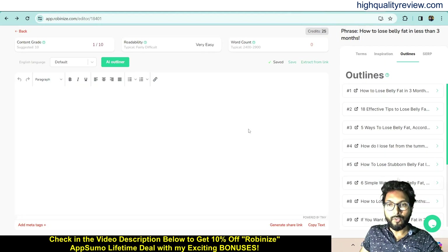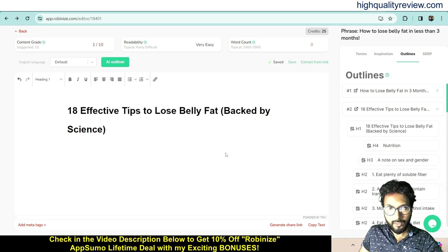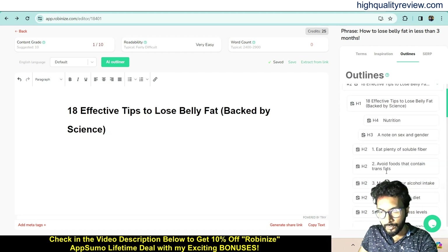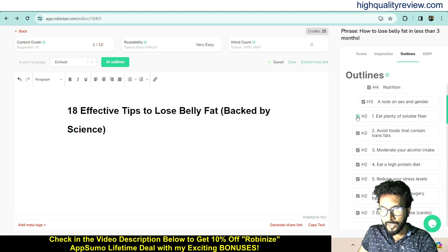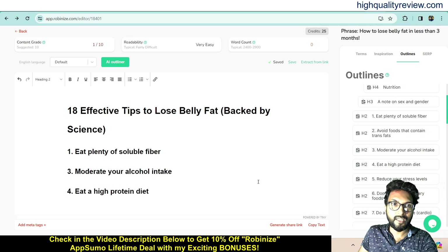If I want to create content on a specific outline, I can do that too. For example, I'll select the outline '18 Effective Tips to Lose Belly Fat.' This becomes my H1 heading. I can then use the H2 sub-headings such as 'Eat Plenty of Soluble Fiber,' 'Moderate Your Alcohol Intake,' and 'Eat a High Protein Diet.' This is how you create your outline and generate content structure.